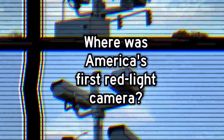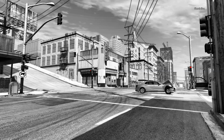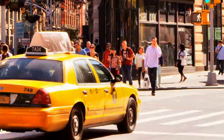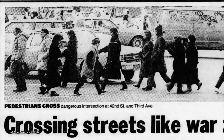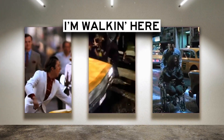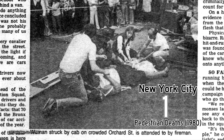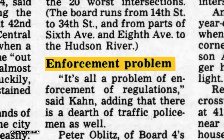Where did red light cameras come from? Here in California, if somebody blows through a red light they could cause a serious T-bone car crash. But in New York, the stakes are quite a bit higher — the crosswalk capital of America. Since 1899, when the first person got hit by a car, the walkers and the wheelers have been at war. By 1980, a person died every day crossing New York City streets.